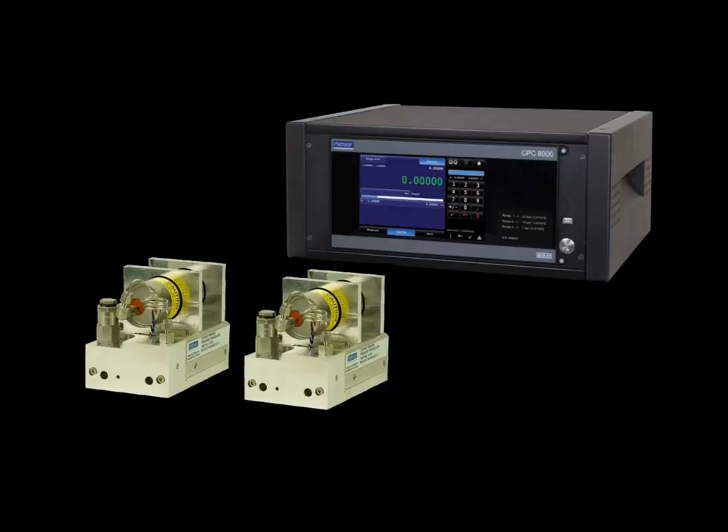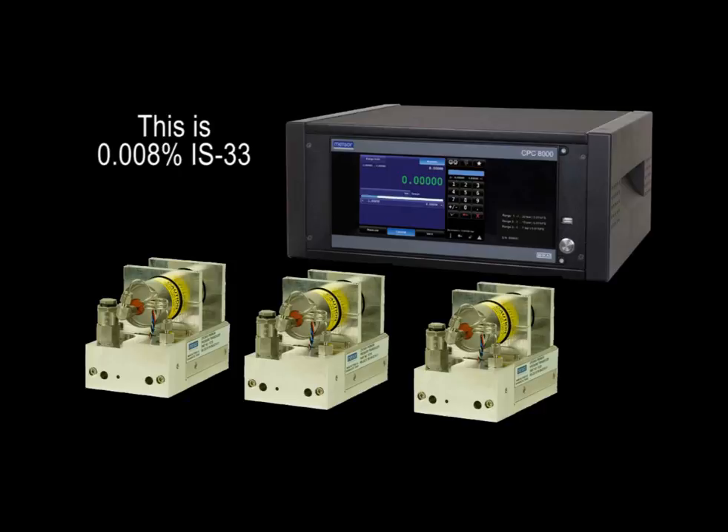In addition, a set of premium transducers can be supplied, delivering an uncertainty of 0.008% of reading, down to 33% of the full-scale range of each sensor.